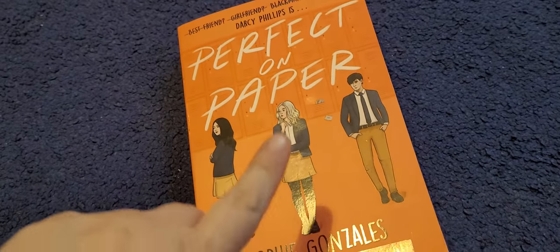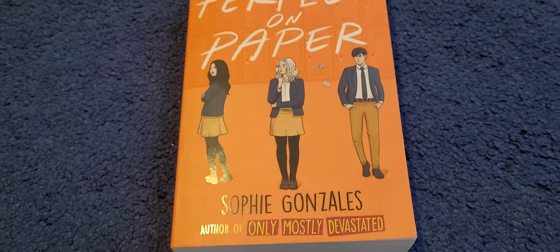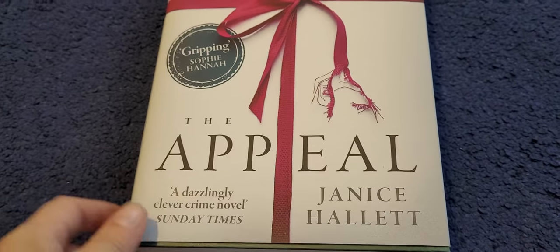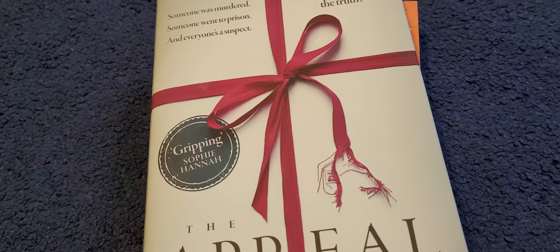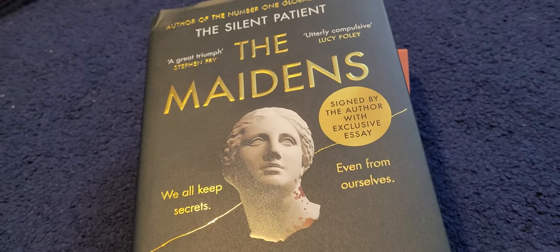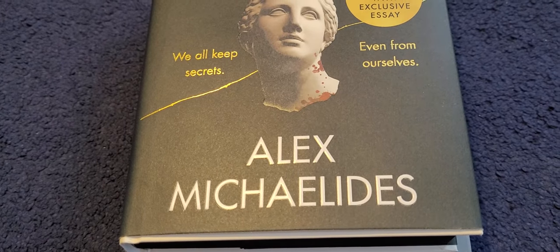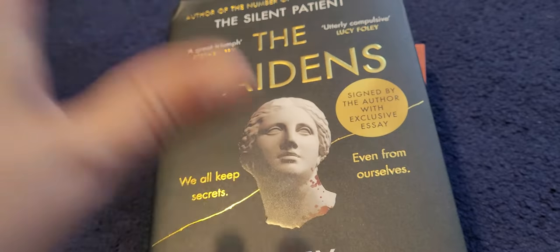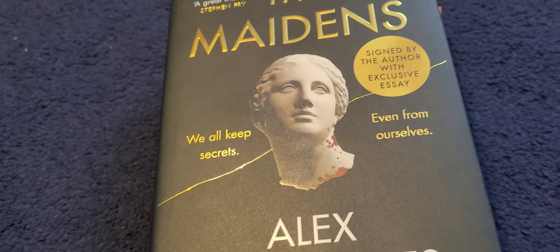I've got some books here that I'm selling. The first one is Perfect on Paper by Sophie Gonzalez. I read this recently, it was pretty cute. Then I have this one here, which is a hardback called The Appeal by Janice Hallett — this is a thriller. Then we've got another thriller. This is a signed exclusive version of The Maidens, and it is by Alex Michaelides. This author also wrote The Silent Patient, which I loved. And this one is really, really good as well, and it's a signed edition.